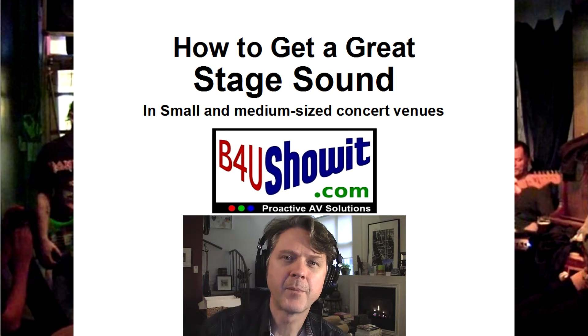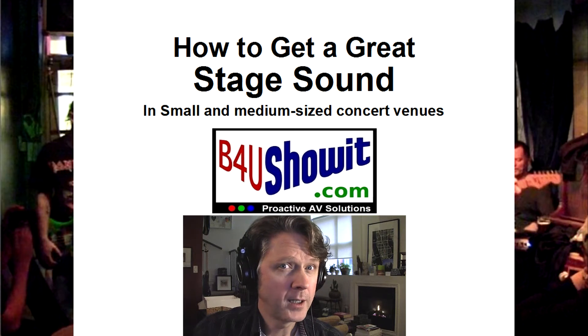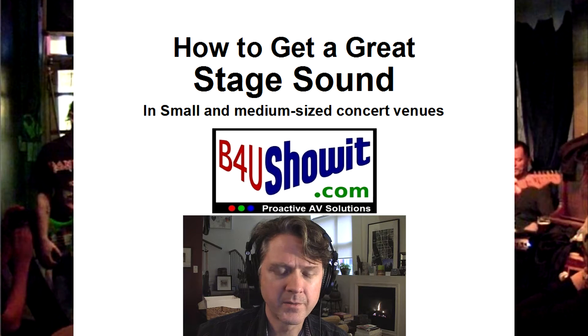Hi, it's Buck Bacon Trees. Thanks for stopping by. I decided to do another live sound video. I haven't done one of those in a while, and in this case it's how to get a great stage sound in medium small and medium-sized concert venues.